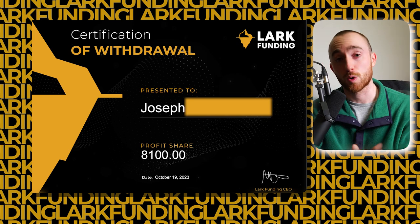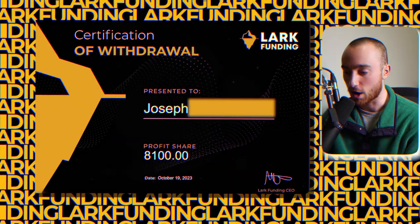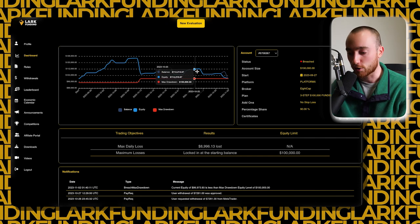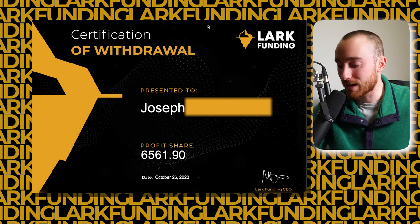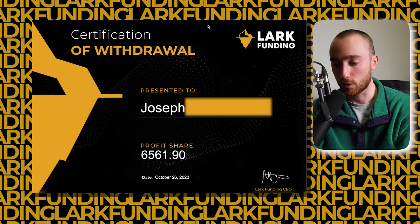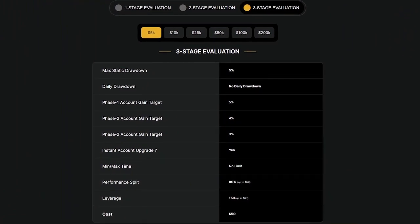Joe was requesting payouts on Fridays — not a bad way to spend the weekend. He continued trading the account from $105,000, brought it up another $7,000, and requested his third payout of $6,561.90 one week later on October 26th, 2023. Absolutely amazing — this is roughly half of the average US salary in just three weeks alone, and really goes to show the potential that trading offers.